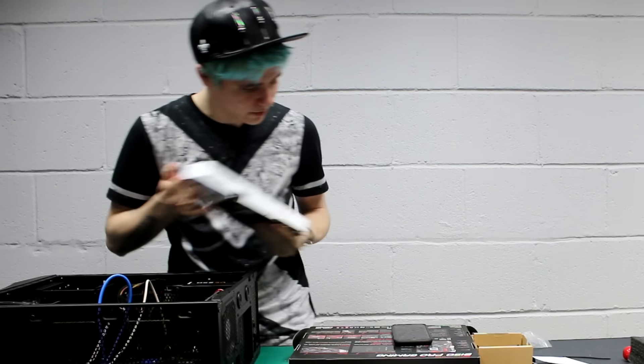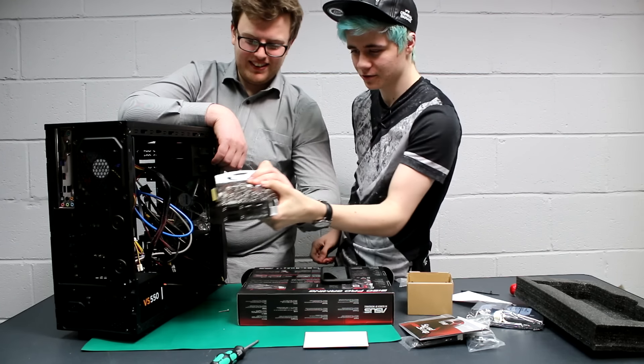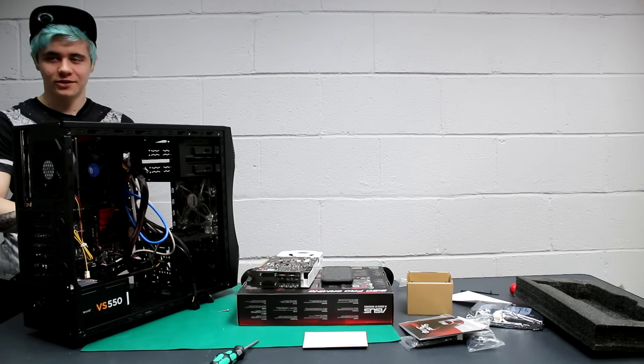Where does it even go? There's so many wires. I know the second thing I open it's just going to scatter everywhere. I'm really struggling with the wires. I hate cable management — even at home, underneath my desk you'd get lost.